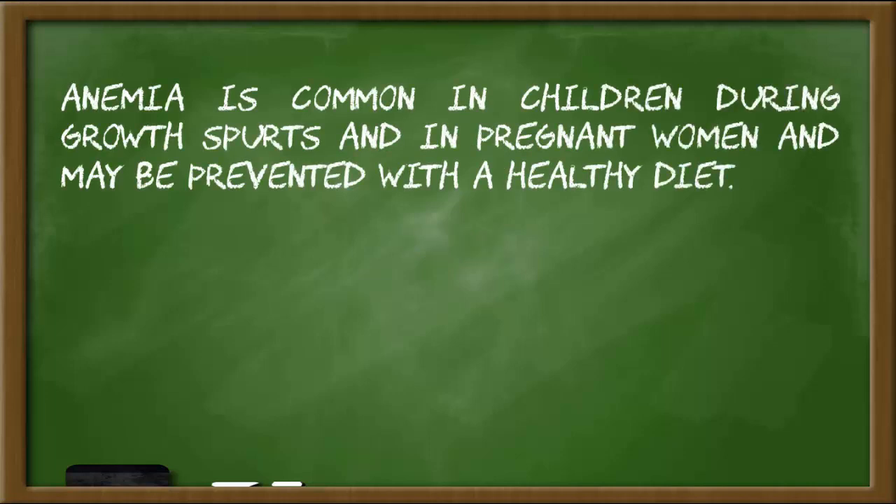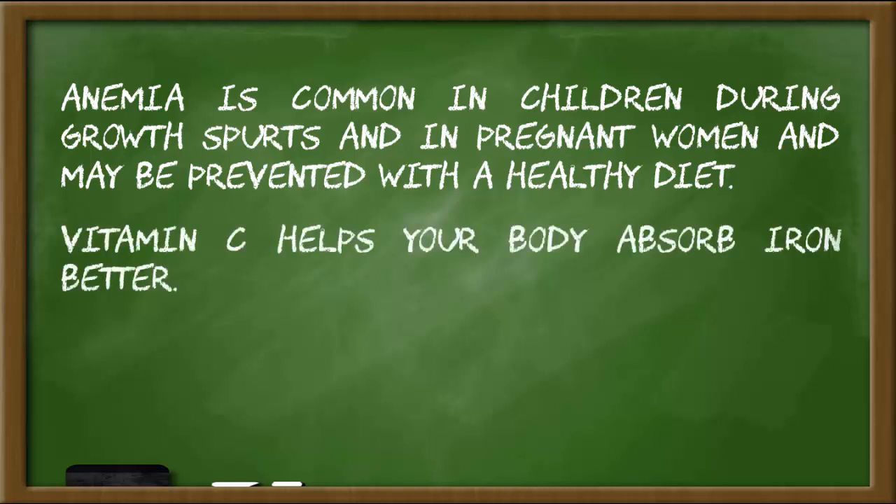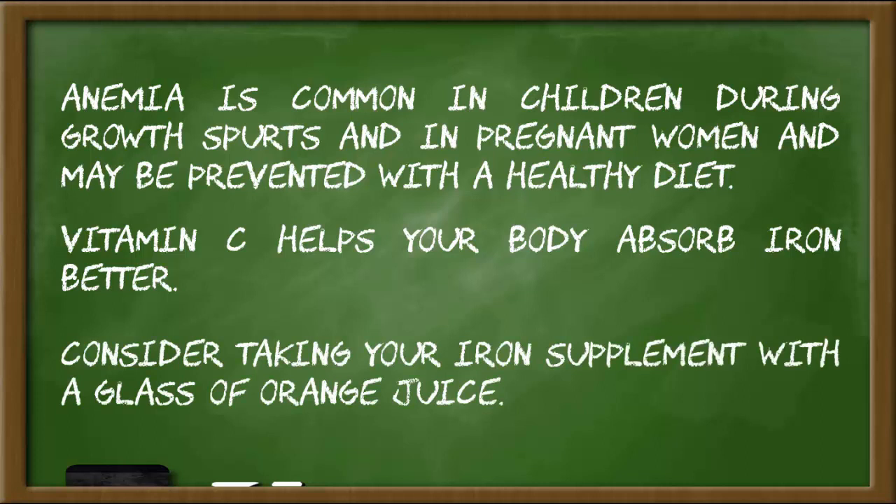Tips: Anemia is common in children during growth spurts and in pregnant women, and may be prevented with a healthy diet. Vitamin C helps your body absorb iron better. Consider taking your iron supplement with a glass of orange juice.